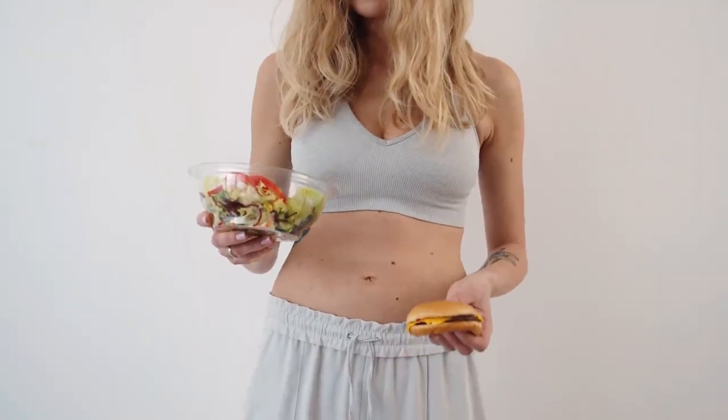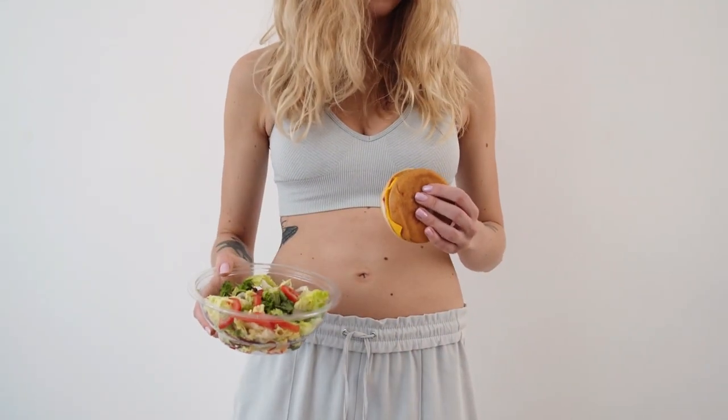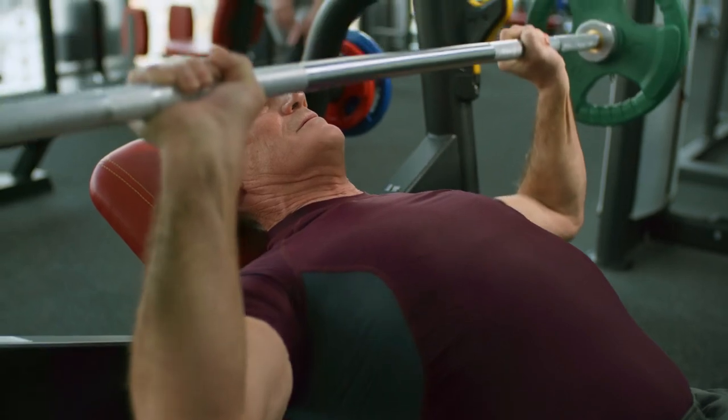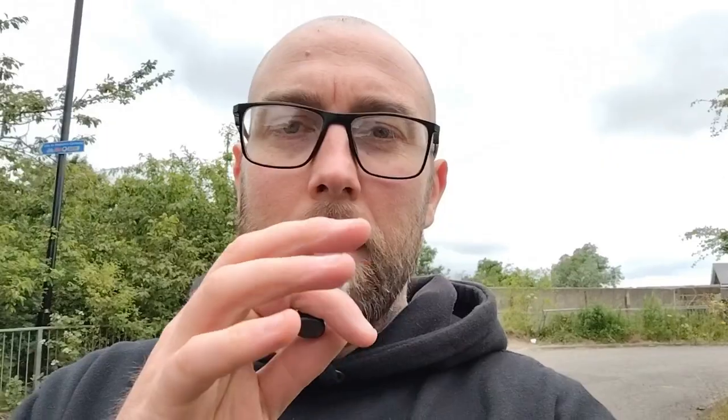Whether you're aiming to build muscle, increase endurance, or just stay healthy, pre-workout nutrition is key. Whether you work out in the morning or in the evening, we need to fuel your workout. So why is pre-workout nutrition so important? Eating the right foods before a workout gives you energy, improves performance, and helps with recovery. Let's break down the key elements you need to know.